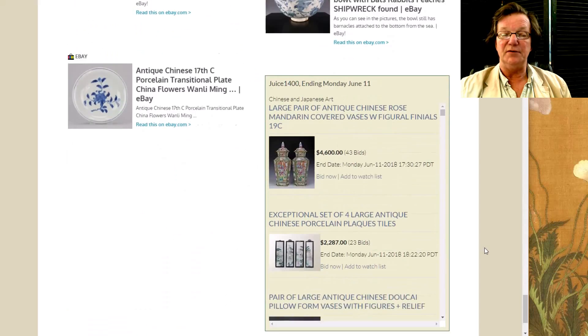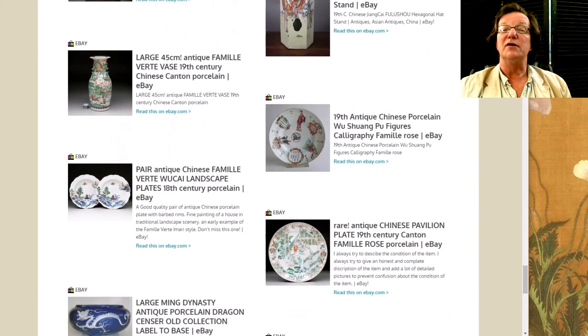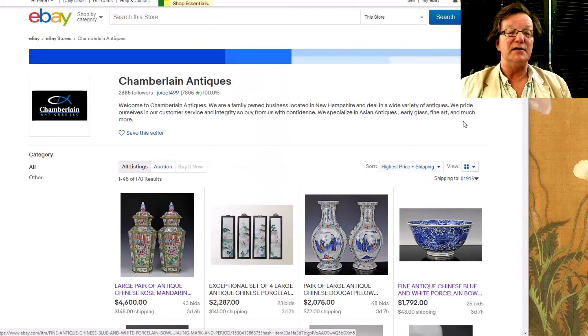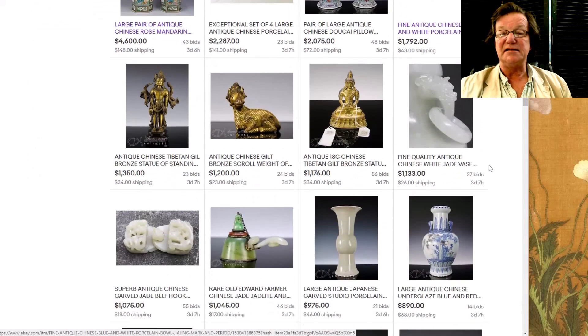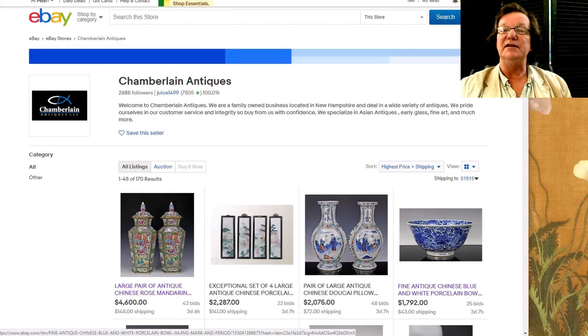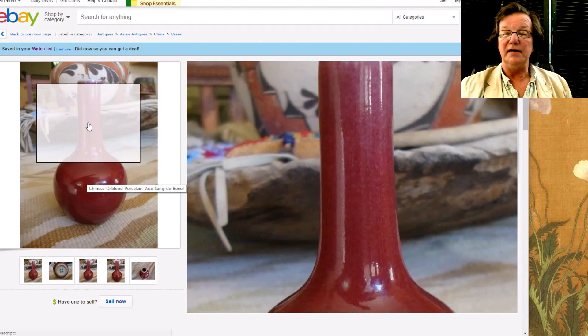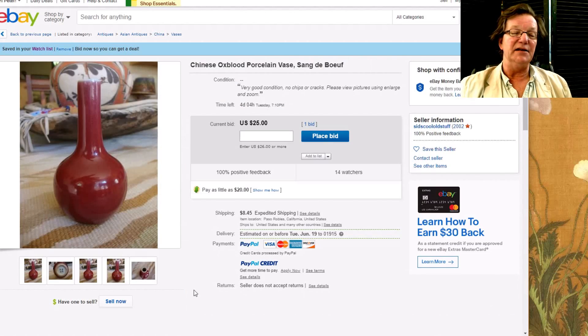Now let's take a look at what's coming up this weekend. We haven't updated the site yet and have a bunch of things that haven't showed up, but we'll go through a couple you'll be able to find. One thing I wanted to mention was Josh Chamberlain — his username on eBay is juice1499 — he's got a sale up with about 160 to 170 items, some good things. First, I want to show you this nice looking oxblood porcelain vase, or sang de boeuf as they call it.